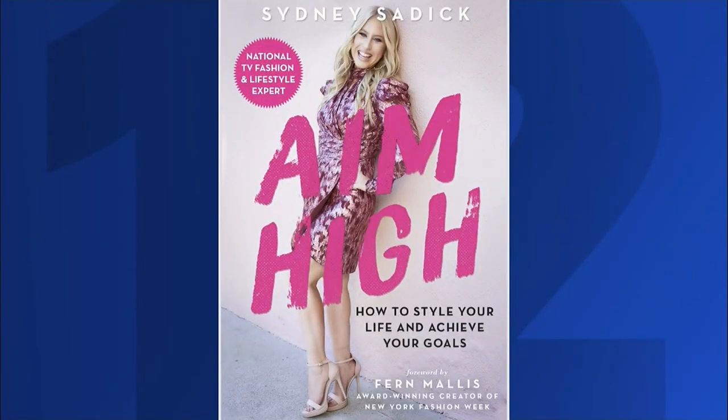Outerwear is getting an upgrade this season. Fashion expert and author Sydney Sadick has the cold weather trends coming in hot.